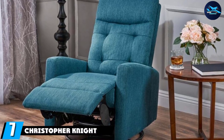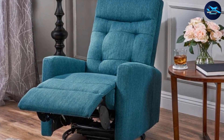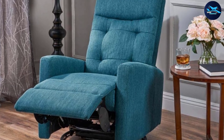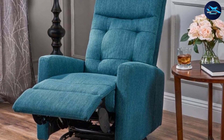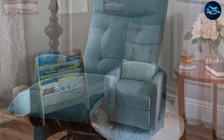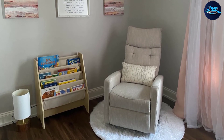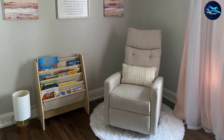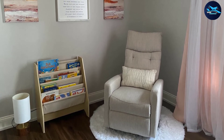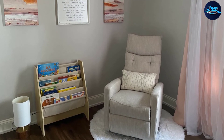Moving on to number seven, the Christopher Knight Home rocker recliner proves to be one of the best rocker recliners due to a number of different features that make it stand out from the crowd. Starting with the structure of the recliner — this is the most important thing to consider when looking for a recliner seat — starting from the structure makes things easy to explain step by step.